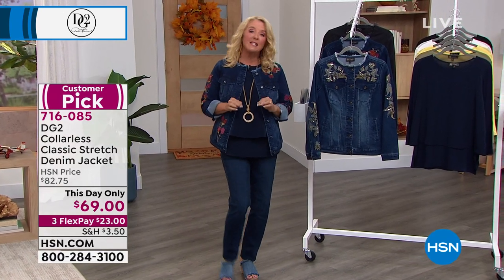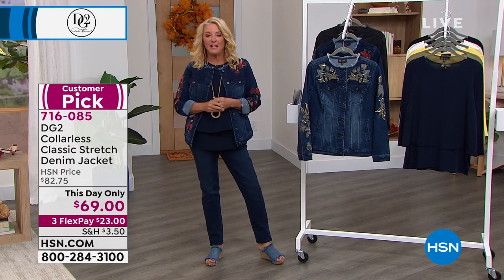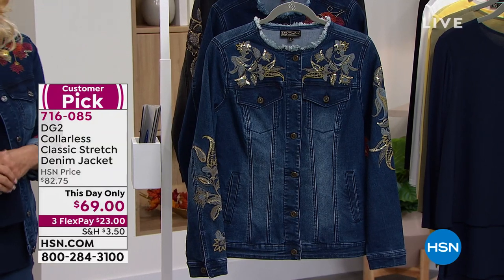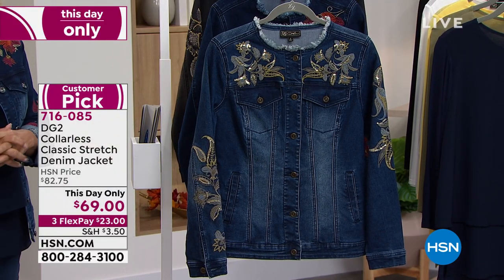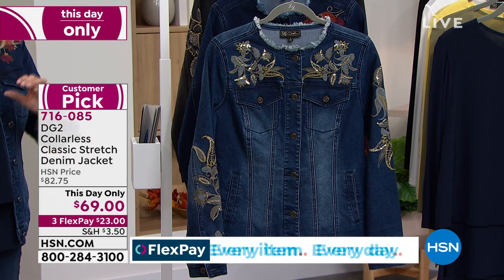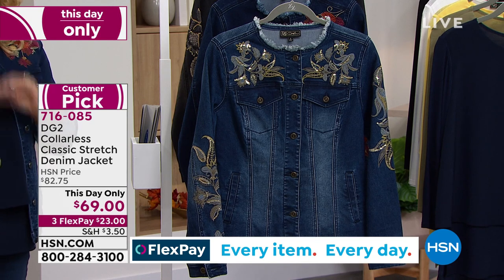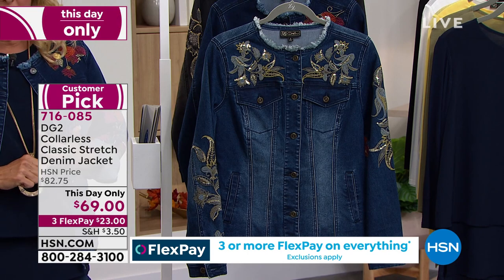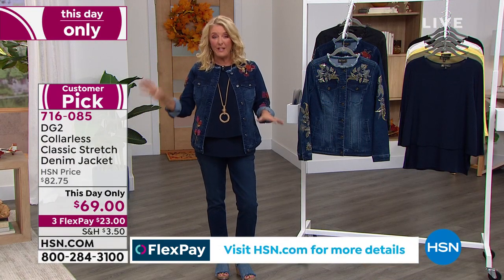Why is this a big deal tonight? Because it's a This Day Only. We have a thing called a today special — this is like a mini today special, a mini version. We give you a really exceptional price, and literally the price is only good until it sells out or we hit midnight. Then the price goes completely back up — in this case, to $82.75.